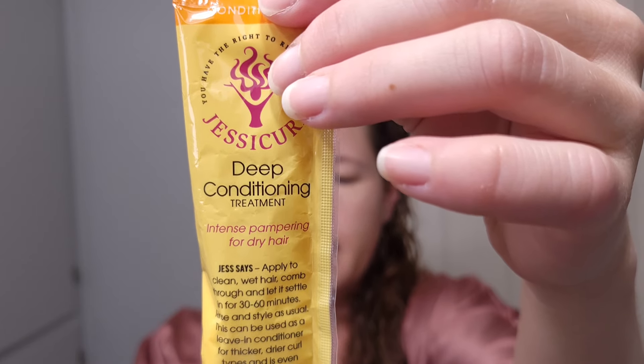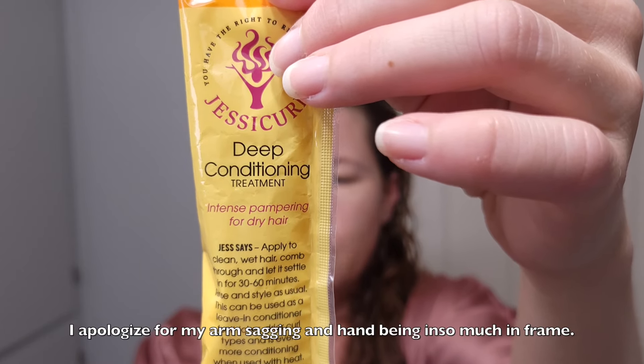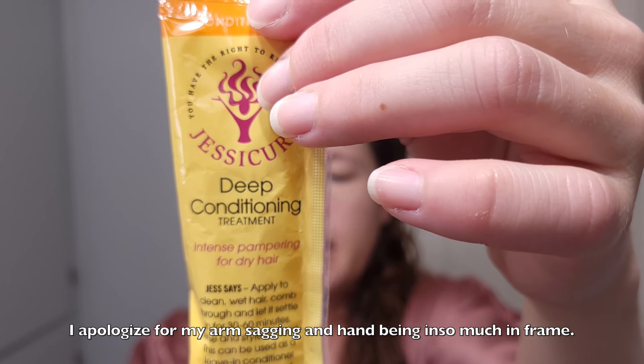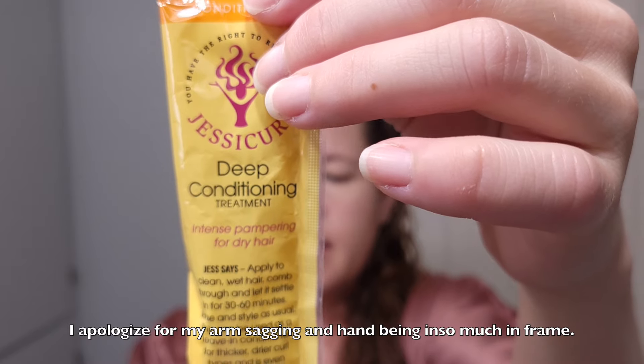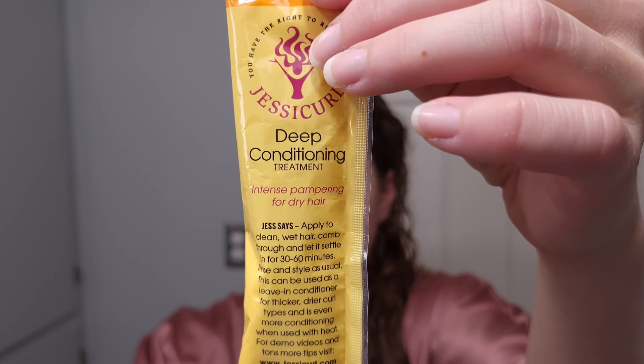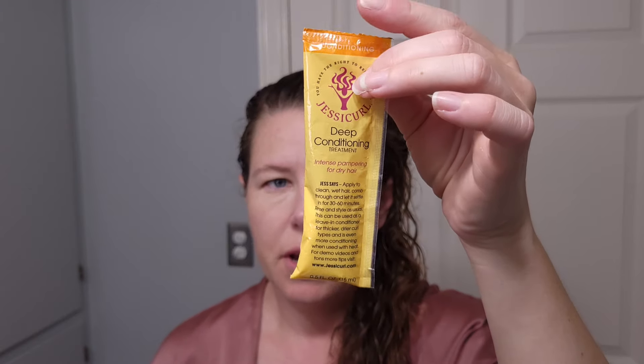The directions say to apply to clean wet hair and comb through with a wide tooth comb, and let it settle for 30 to 60 minutes. For even more intense conditioning, you can use heat or a heated cap, then rinse and style as usual. This can be used daily or as a leave-in conditioner for thicker and drier hair types. I only got the sample size — the full 8-ounce size retails for $17.95 and this sample size retails for $2.00.